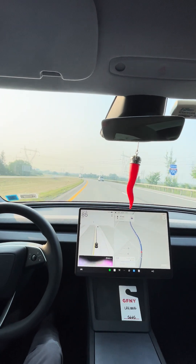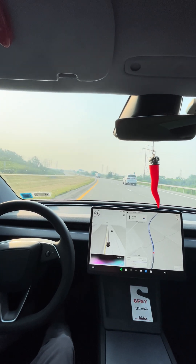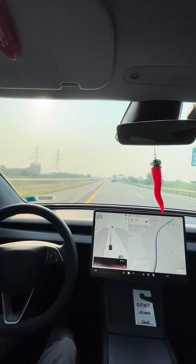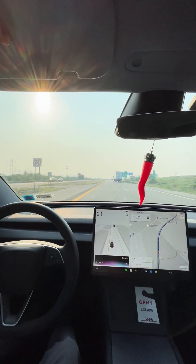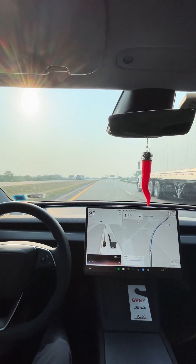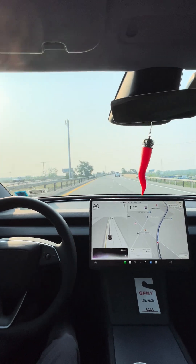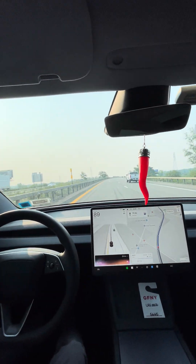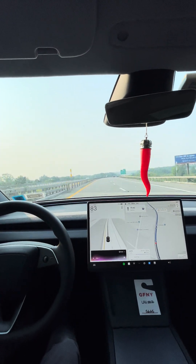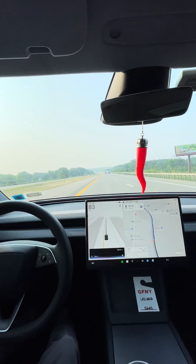Hey Grok, as I'm coming down 190 South, there's all kinds of electrical wires. What's going on? Why is there so much here? Those electrical wires along Interstate 190 South are part of the infrastructure to transmit power across the region. They're likely tied to local utility networks or recent projects to support increased energy demands, especially near industrial or urban areas like Buffalo.